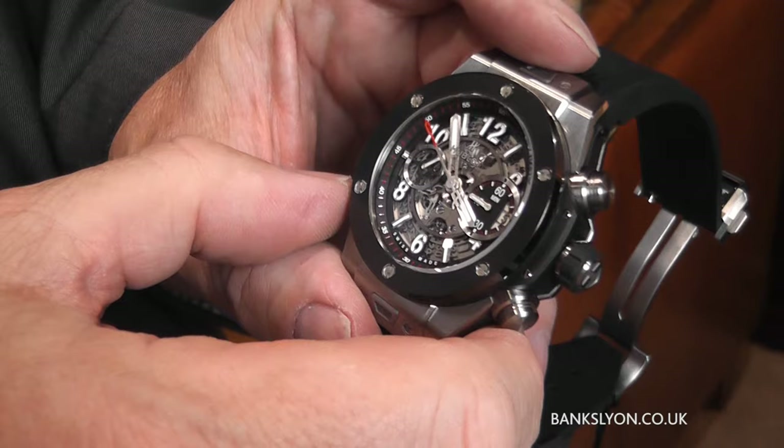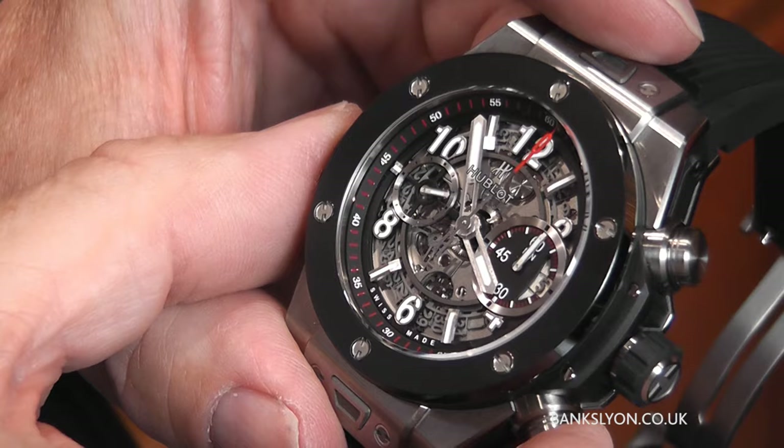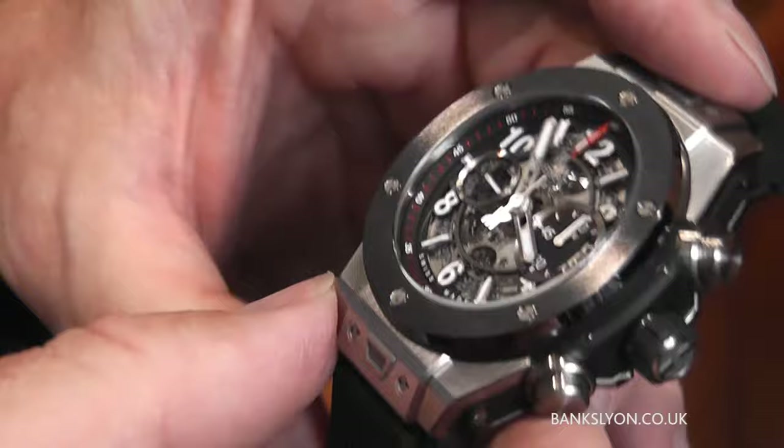Push it in and you have the date aperture in here, which is rather nice. I think the whole feature of this particular watch is stunning. There you've got the stop/start for the chronograph.